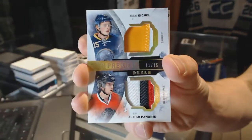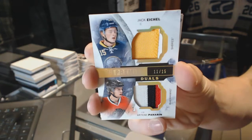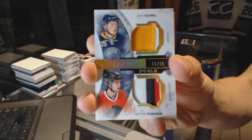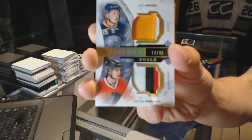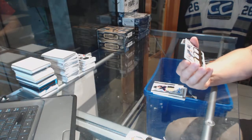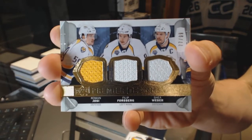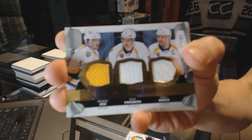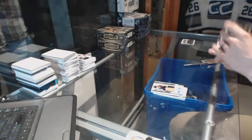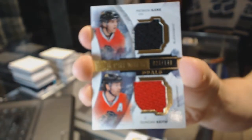Jack Eichel and Artemi Panarin dual patch, 11 of 15. We've got a triple jersey, numbered to 99, for the Nashville Predators — Roman Josi, Filip Forsberg, and Shea Weber. And a dual jersey, numbered to 149, for the Hawks — Patrick Kane and Duncan Keith.